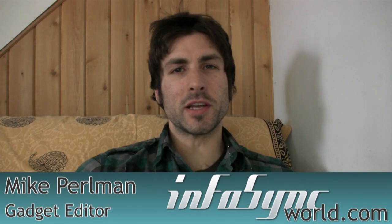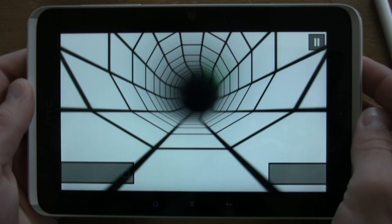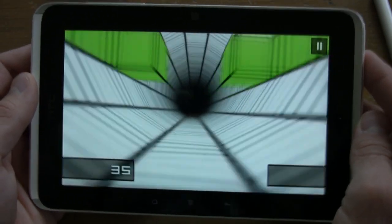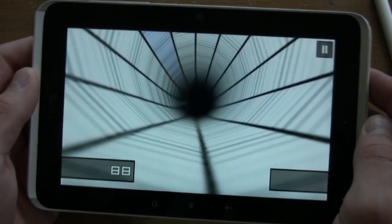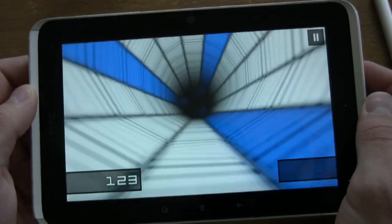Hello and welcome to another InfoSync World Review. Today we're hitting the runway with the HTC Flyer and taking off into the stratosphere of awesome tablature. This is probably my favorite tablet I've seen all year based on its interface, its performance, its features — it's just top-notch. You're not gonna see me much in this review. I'll give you some specs and then we're jumping into a plethora of tablet goodness.